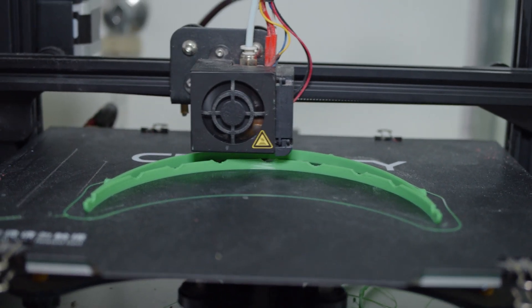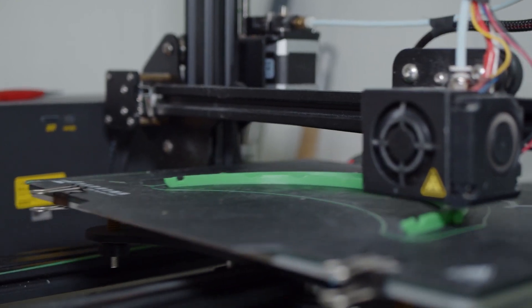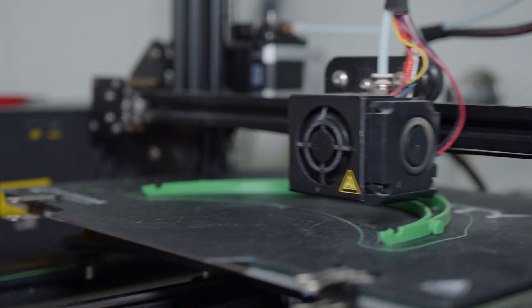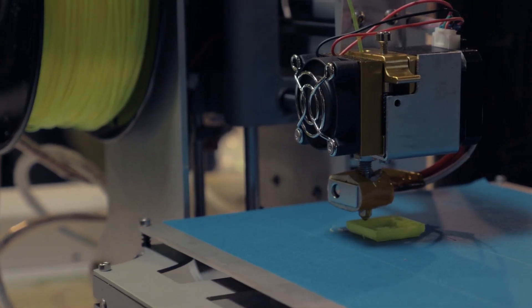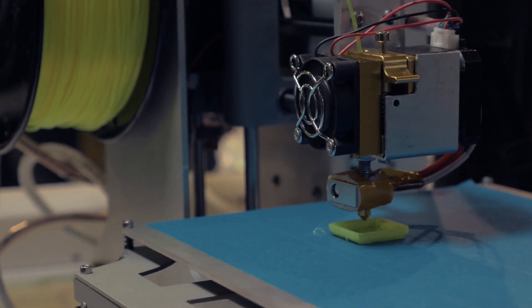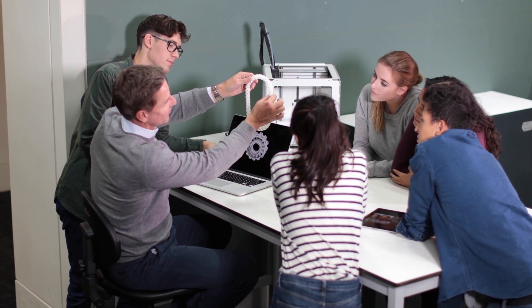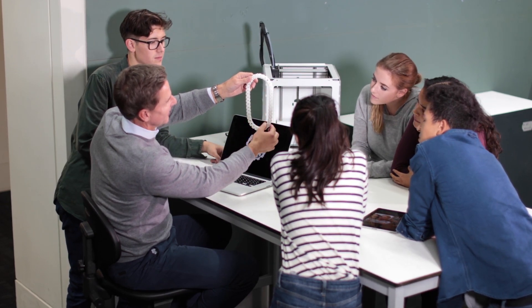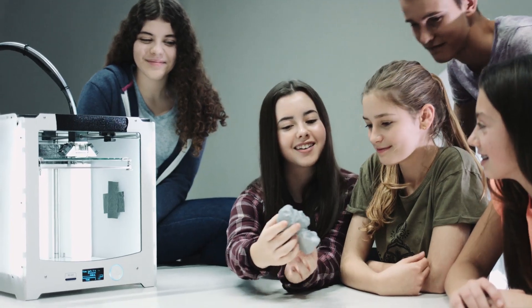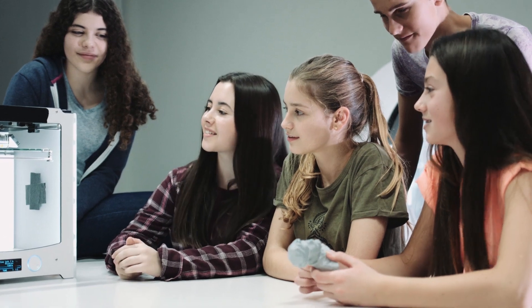3D printing is a market of its own. From creating flawless prototypes to producing custom items such as homeware essentials and jewelry, 3D printers let one develop innovative products that were once unthinkable. If you have a 3D printer, you can develop products from any exciting niche and sell them to create your own profitable business. So get ready because today we are having a look at the top 10 best cheap 3D printers.